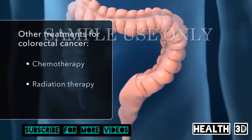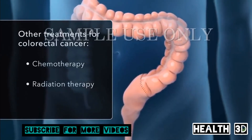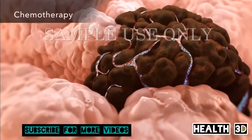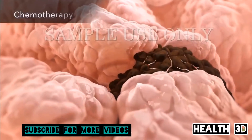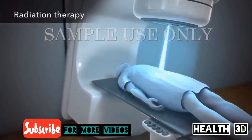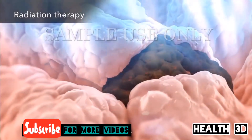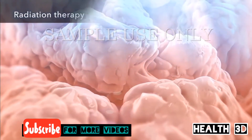Chemotherapy, radiation therapy, or both may also be recommended, either before or after a surgical procedure. Chemotherapy uses drugs to attack and kill cancer cells. Radiation therapy is often used along with chemotherapy. The high energy rays in radiation therapy attack and destroy cancer cells.